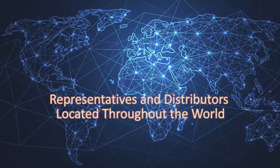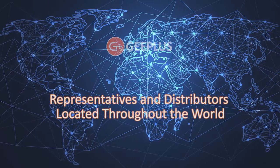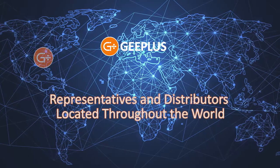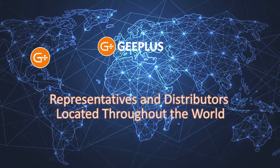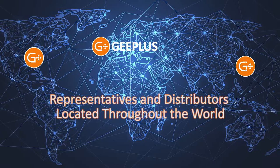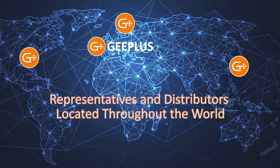G Plus has representation throughout the world, working through either our company headquarters and manufacturing facility in the UK, our sales and distribution office in the United States, our G Plus Asia facility in Japan, or our new satellite office in Scandinavia.